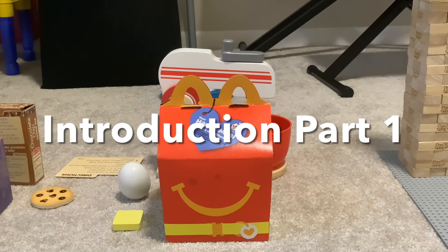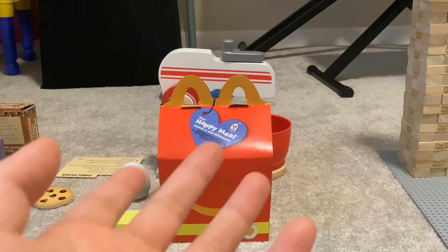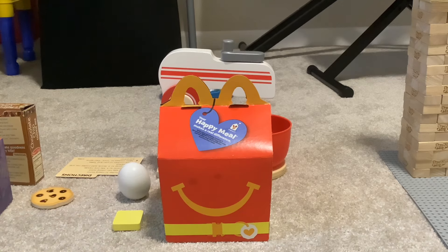Hello everyone, welcome back to Eli Makes Stars and Vegals. I know I've been gone for a long time, but I'm here again. Just ignore the noise around the living room. We got this Happy Meal right over here, and we did some pretend play with my dad. That's why I have this extra Everything Happy Meal, which is called like that anyway, and it's part of my pretend play.